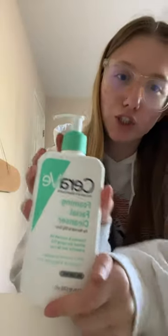So first things first, I got the CeraVe Foaming Facial Cleanser from Walmart because I have the moisturizing lotion, but I just wanted the facial cleanser so that I just have something to wash my face with.